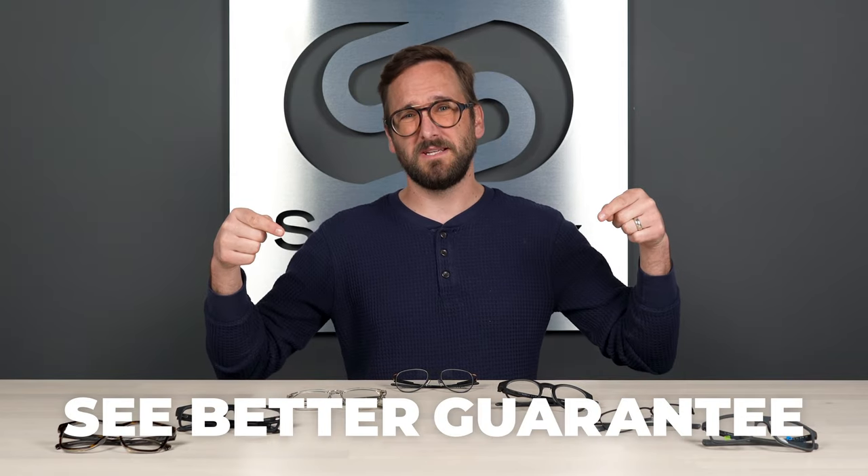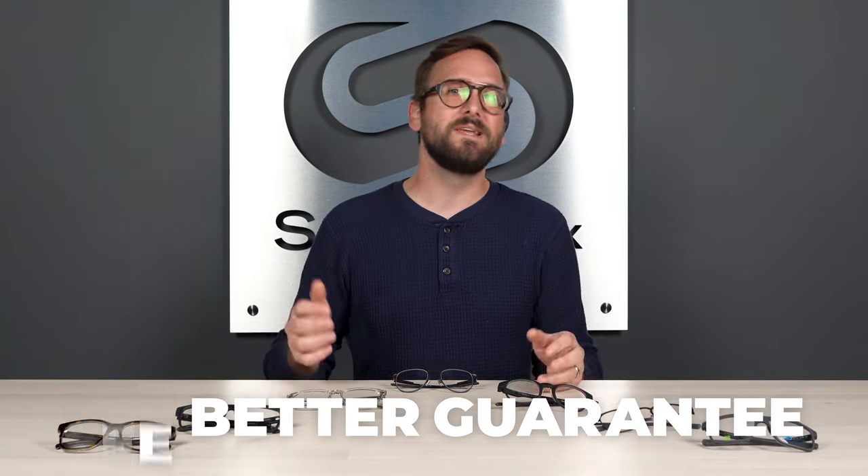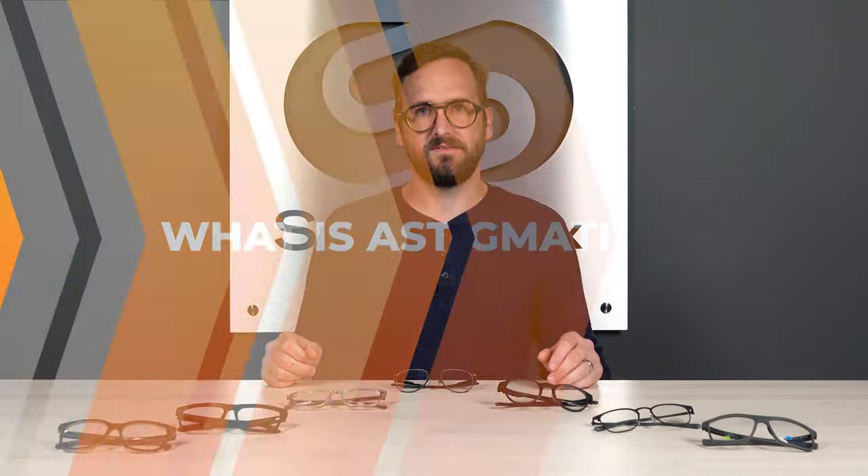If you decide to buy one of these or you're interested, don't forget about SportRx and definitely don't forget about our See-Better Guarantee, because with that you're never stuck with something that you don't like or just doesn't work for you. We're really taking all of the risk out of buying eyewear online — we just want to make sure you're happy with what you get. You can also reach out to our opticians who are very friendly and very knowledgeable and would love to help you get it right the first time. We're here to be a resource to help you get what you need.